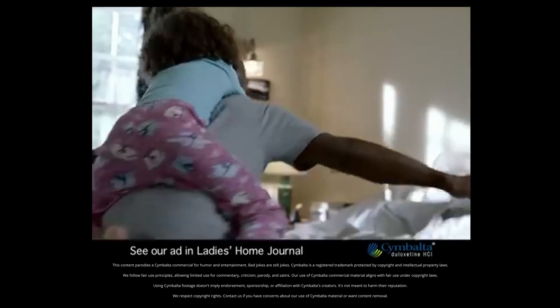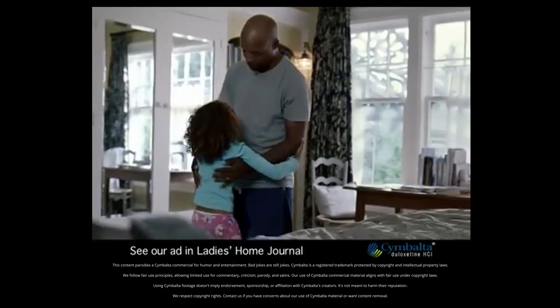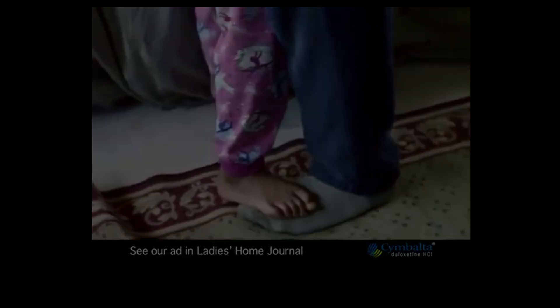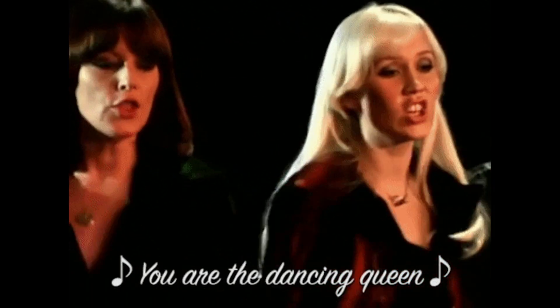Pain relief, you prescribe, enhancing neural pathways to revive. Block that NET, increase norepinephrine — dig in duloxetine.